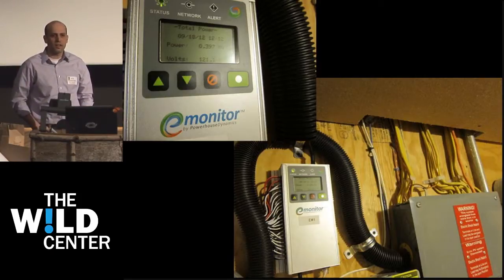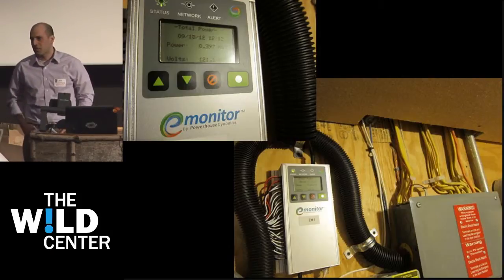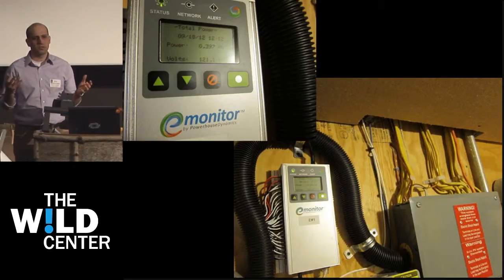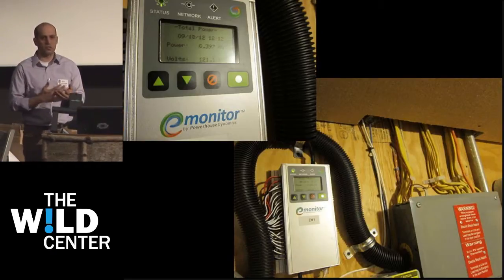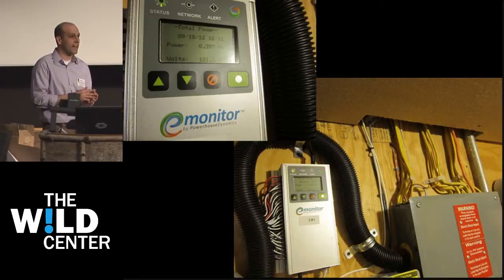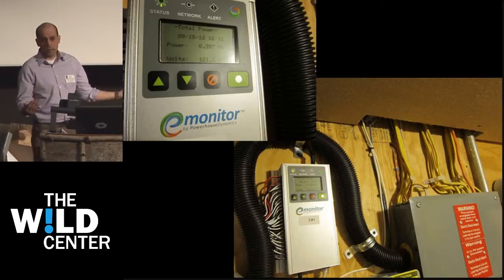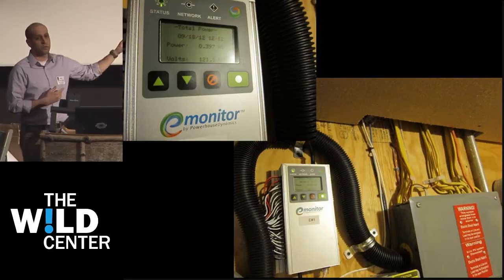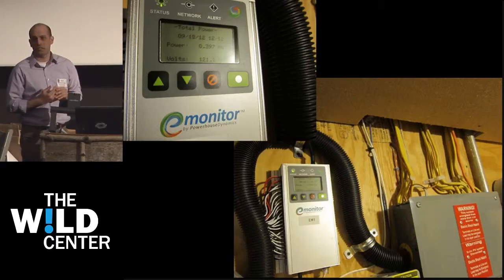You could add this to an existing house or to new construction. A lot of times on a project you wonder how much energy the house is going to use. And if you're going net zero — spending money on solar panels — how much are we going to need to generate? This gives you a way of seeing what you're actually doing.